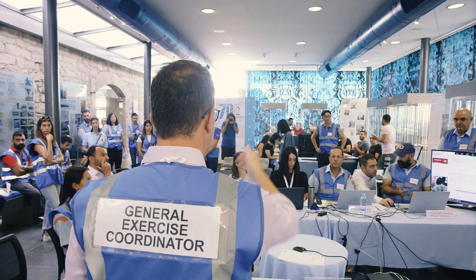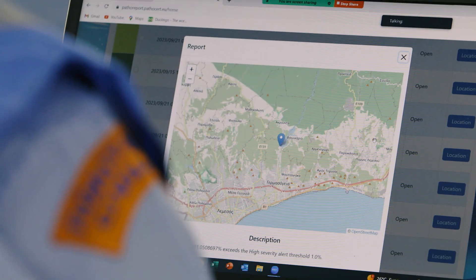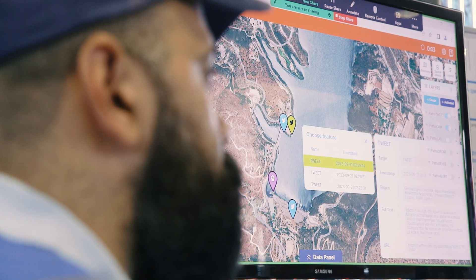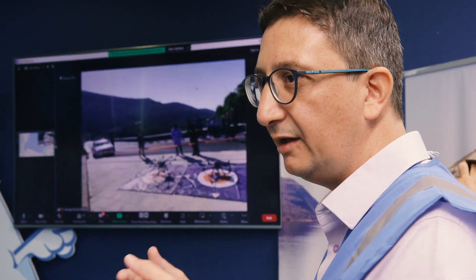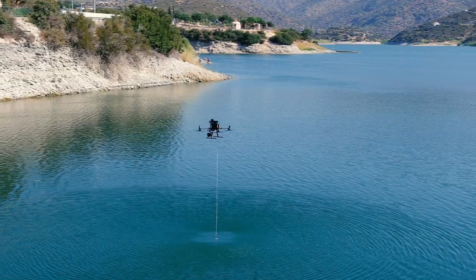Pathos Earth is an EU project funded under the Horizon 2020 program. It has 22 partners from 11 countries, and the goal of the project is to develop technologies to help first responders and water authorities in responding to emergencies which include pathogen contaminations.